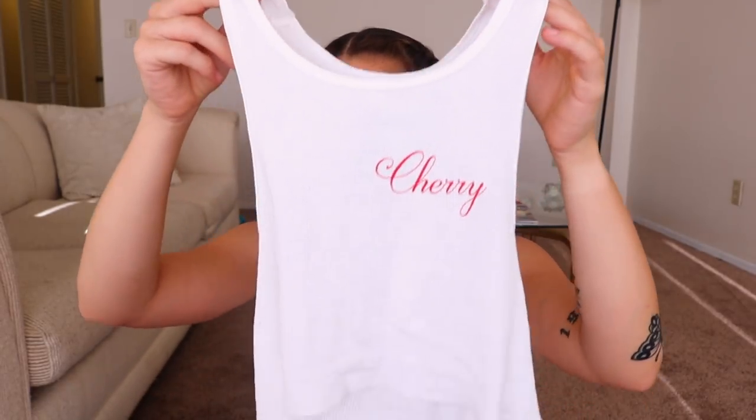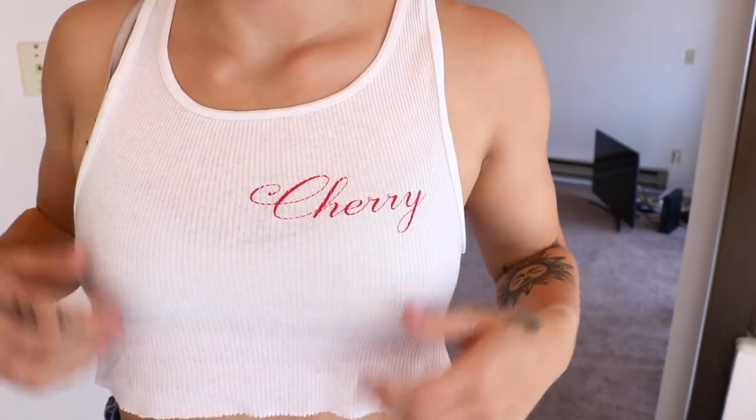Going along with the whole simple white t-shirt thing, I also got this cute tank top. It says cherry on it in a super cute font, and then there's this thing in the back — part of the tag — that has cherries on it, which is also super cute. I saw Haley Baldwin wearing this, so I got it because I loved how it looked on her, especially if you're tan — it would look super cute. It's just another one of those things that's cute that you can easily throw on without really worrying about wearing makeup.